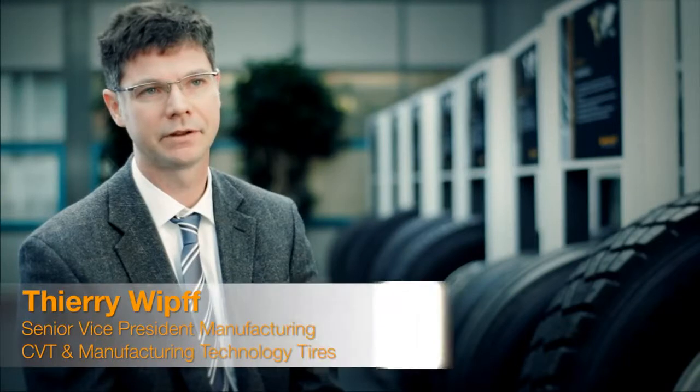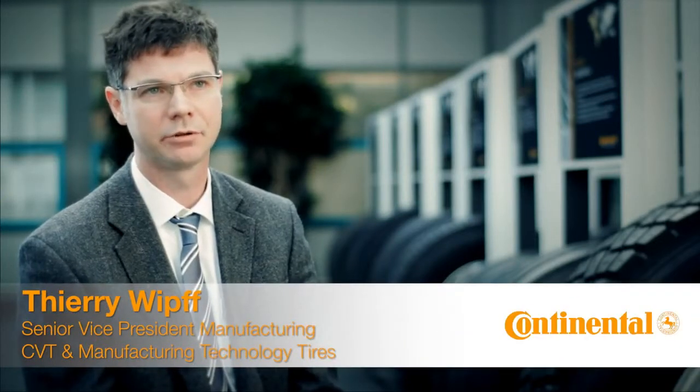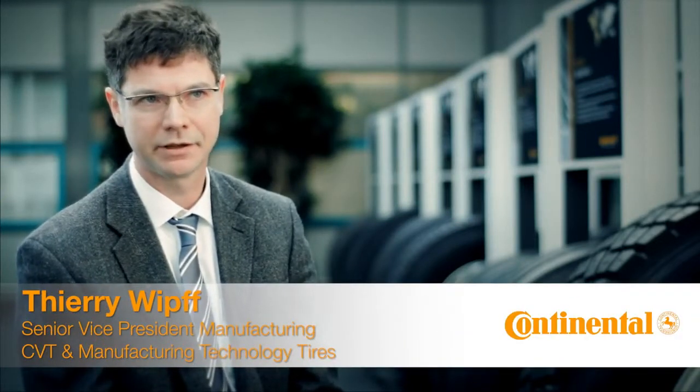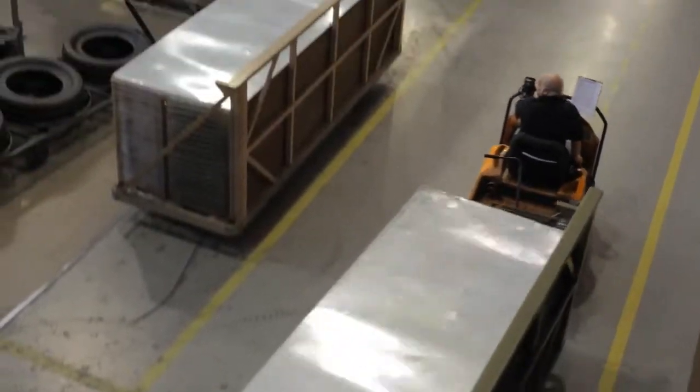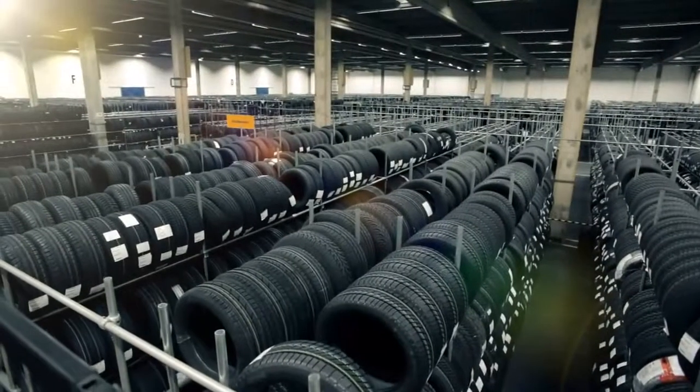The Manufacturing and Engineering Training Program is placed in the manufacturing area. The purpose of this program is really to develop the talent in our organization.